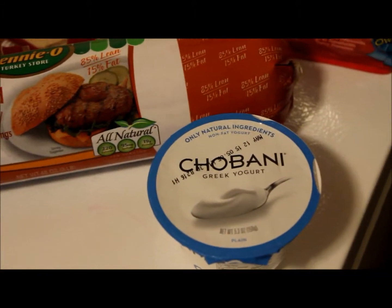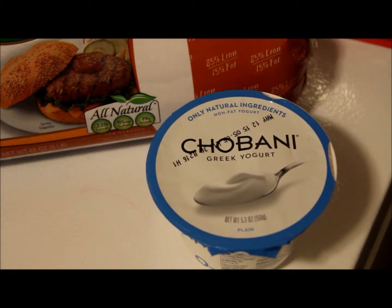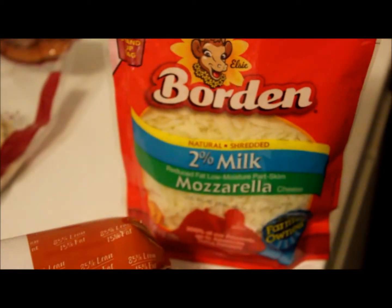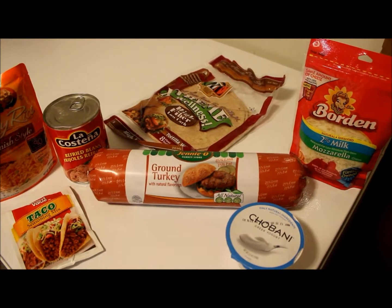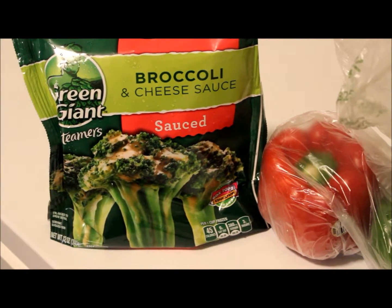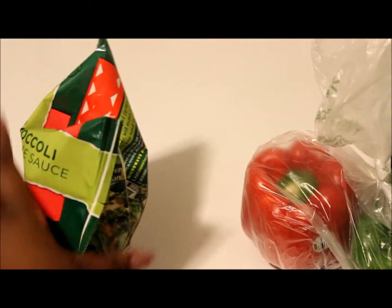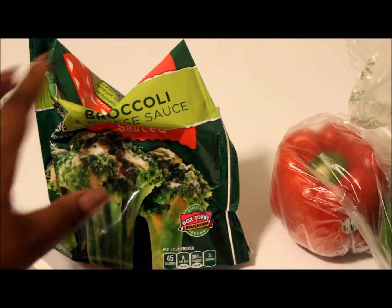I have Chobani plain Greek yogurt, which is non-fat — I use this in place of sour cream. It tastes the same to me and it's healthy and high in protein. I also have 2% milk cheese, which is high in protein. I don't want to overdo it on protein, but I want to make sure I'm getting it in. For veggies I got Green Giant Steamers broccoli and cheese — it's low calorie, very low in sugar, no trans fats, and has two grams of protein.